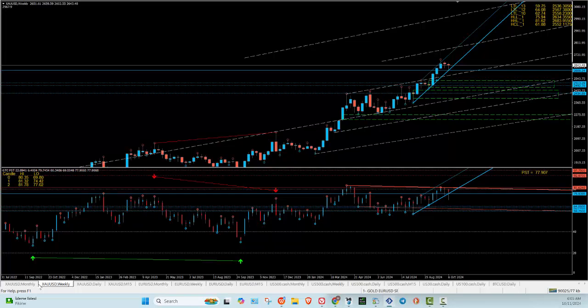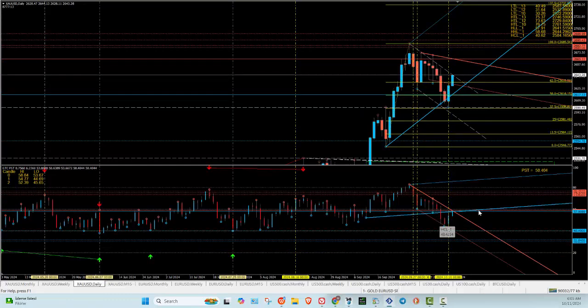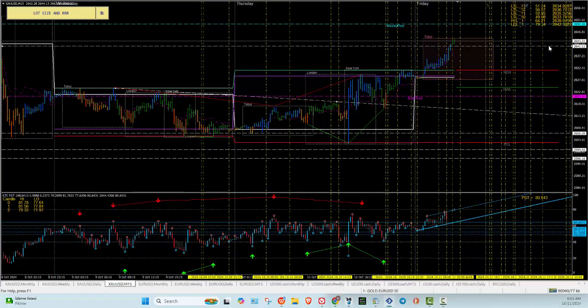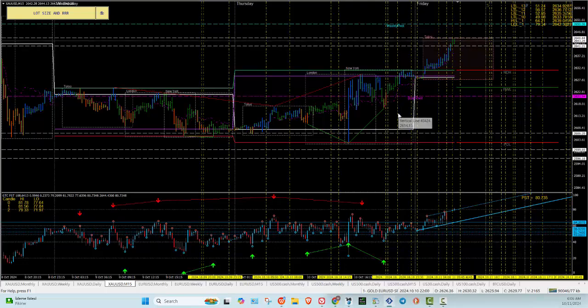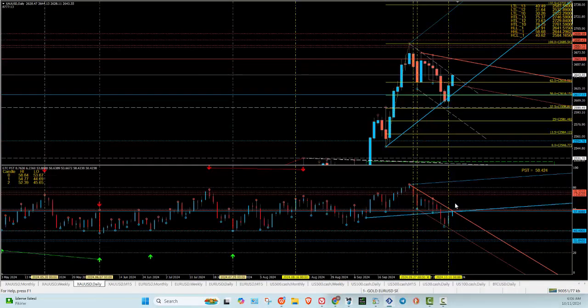We want to go up, so on the pullbacks we need to look for a position to get in. Now, 2657-58 and 2641 to 2644 is going to be a place — if you're using your PSD it would have targeted that out. That's right where the market stopped. This is your zone. If the market breaks above that, on the daily there's a lot of room to go up, coming into 2665 and so on.